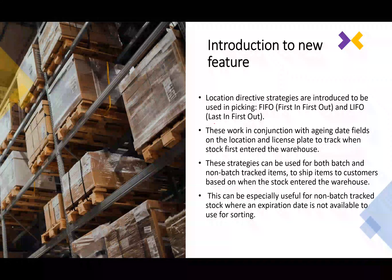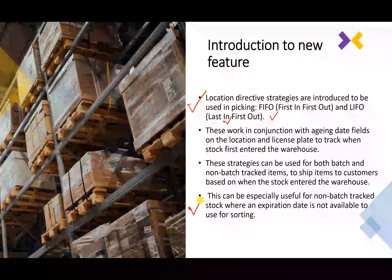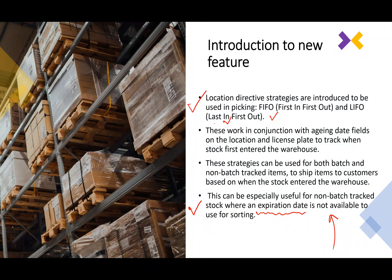What's new in this feature is that it gives us two location directive strategies: FIFO and LIFO. These work exactly the way industry wants, but the difference is that they operate for non-batch stock also. With batch-controlled items it's easy to find older stock using expiration or manufacturing dates, but companies without batch-controlled items lacked the ability to differentiate between old and new stock. That is exactly what this feature delivers to Dynamics 365.